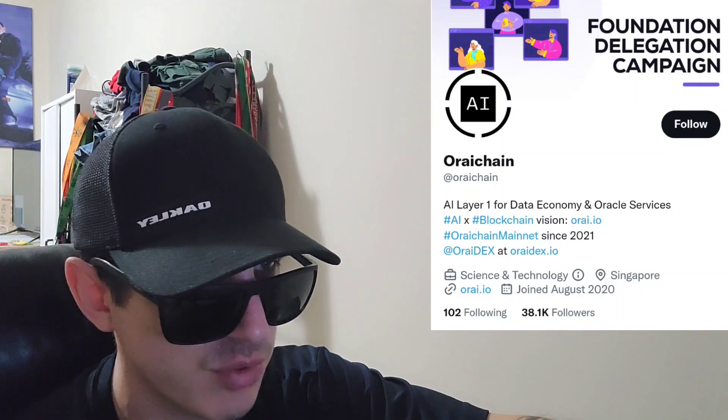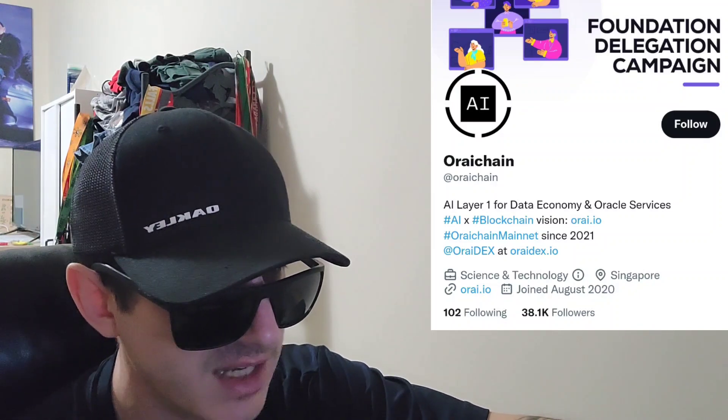Third, verifiable and trustless AI execution — they design and implement proof of correctness and proof of execution for any AI computation, which plays a fundamental role in developing AI oracles for smart contracts. Fourth, decentralized data and AI platform — they develop data and AI related hubs through platforms like data hub and AI marketplace, and standard protocols like royalty protocol to establish decentralized environments for data economy. Fifth, standardized protocols for high applicability — standard developing tools like CosmWasm IDE, upcoming SDK, and development sandbox for dApps, NFTs, and metaverse projects.